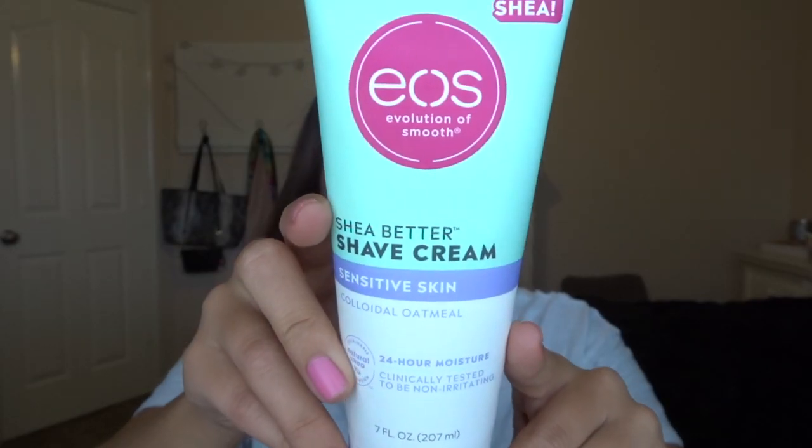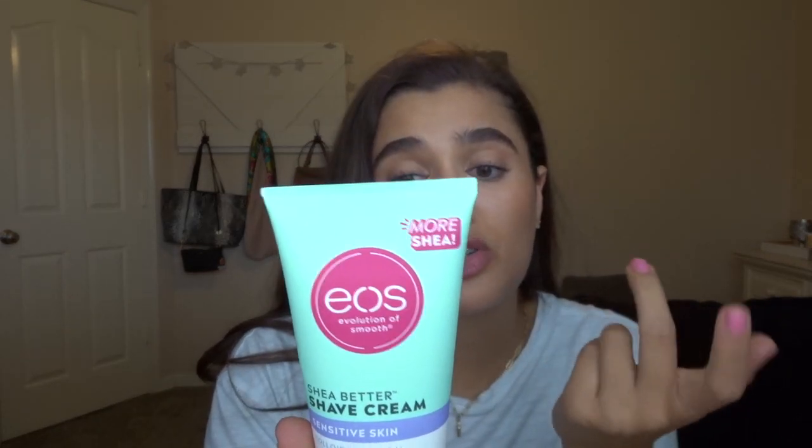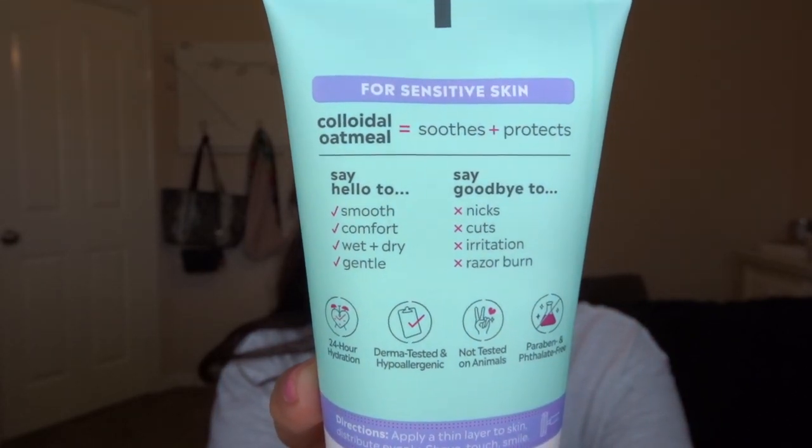I also picked up a new shave cream — this is the EOS Shea Butter Shave Cream with colloidal oatmeal. It's supposed to be gentle for sensitive skin, and it's raved about on TikTok. It has absolutely no smell, which makes sense since it's oatmeal-based and unscented. I'm hoping it'll help with razor burn. It says on the back: 'Say goodbye to nicks, cuts, irritation, and razor burn.' So I'm expecting good things from that.